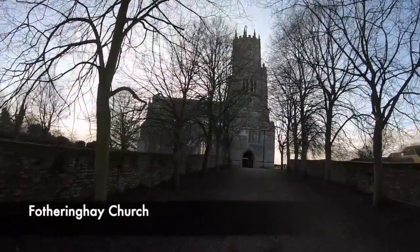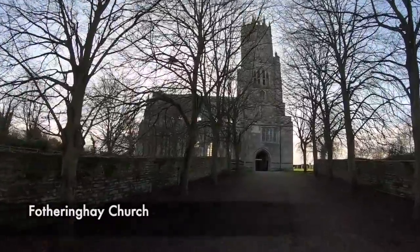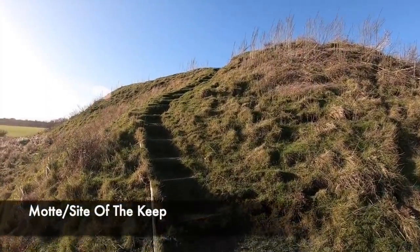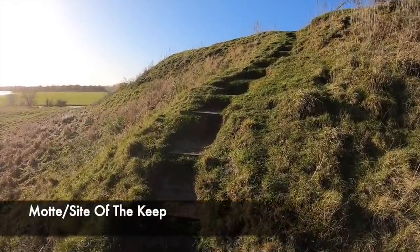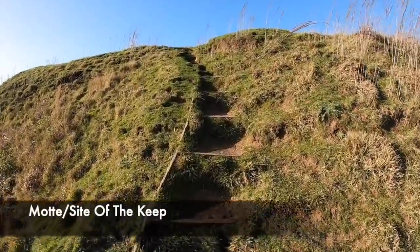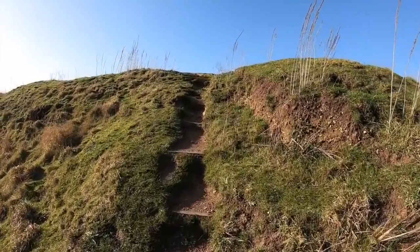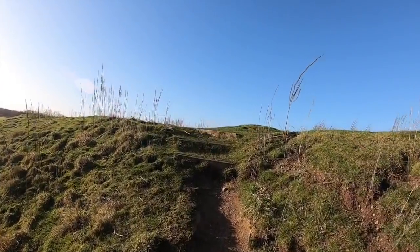Fotheringhay Castle was the favourite residence of Richard, Duke of York, who was married to Cecily Neville. They were an influential family, and together the couple fathered two sons who would go on to become future kings of England: Edward IV and Richard III. Richard III was actually born inside Fotheringhay Castle in 1452, and he went on to become one of the most iconic and notorious English kings.